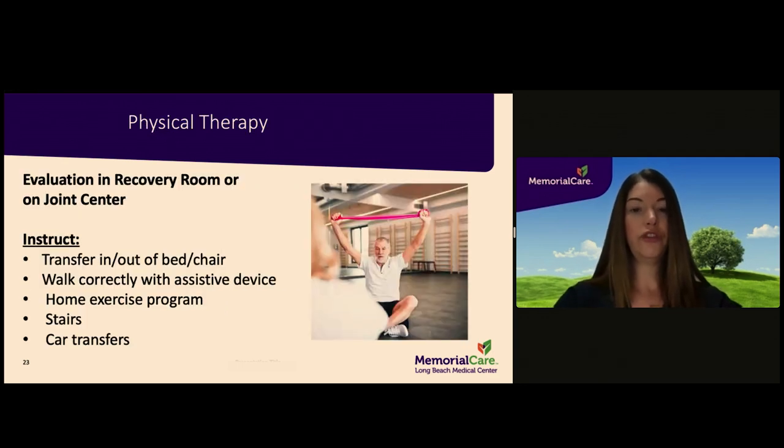Physical therapy will instruct you on how to safely transfer in and out of a bed and chair, as well as how to safely walk with an assistive device. They will provide you with a home exercise program. The expectation is that you will do these exercises at home twice a day until your surgeon transitions you to outpatient therapy. If you have stairs at home, please note how many stairs you have and whether you have a railing. Physical therapy will teach you how to safely navigate stairs prior to discharge and how to transfer in and out of a car safely.